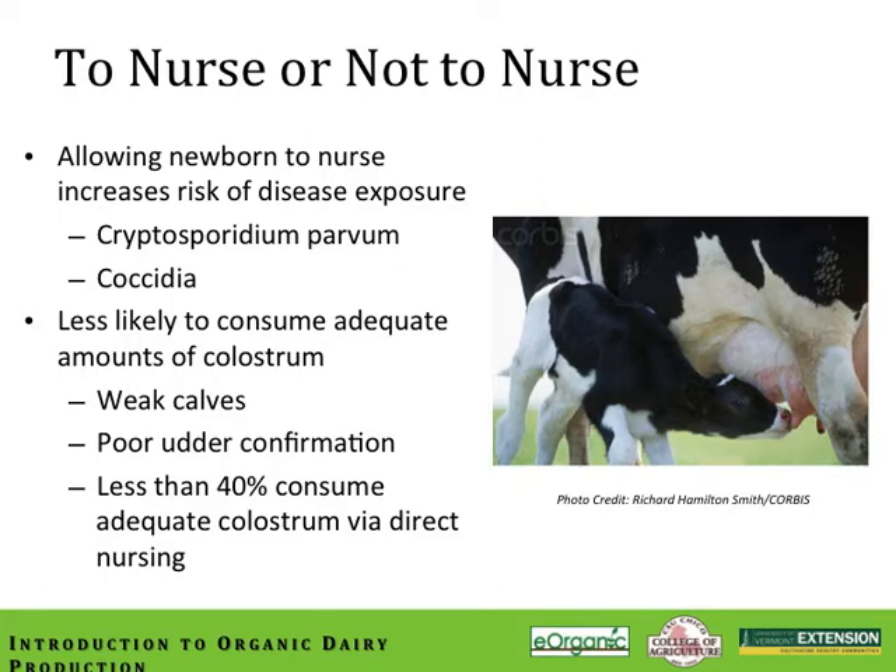To nurse or not to nurse is a huge question within our industry. There are a number of opinions with respect to allowing calves to nurse the cow during the first 24-hour period for colostral intake. The greater preponderance of recommendations from the conventional world suggests that nursing is a very bad idea, particularly when sanitation is not carefully controlled in the maternity area. Allowing that calf to nurse in less than sanitary conditions invites problems including a much greater risk of disease transmission — for example, Cryptosporidium, a common microscopic parasite, can be transmitted to the calf from a contaminated udder.